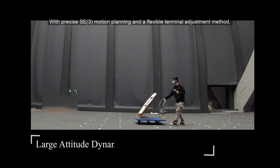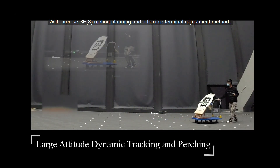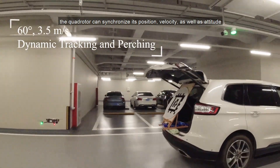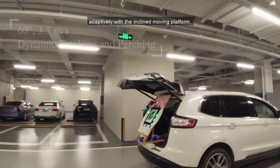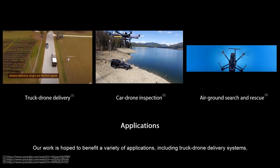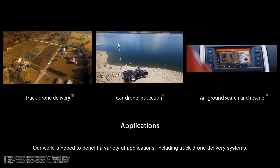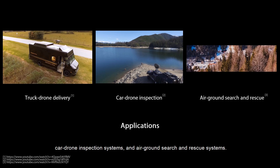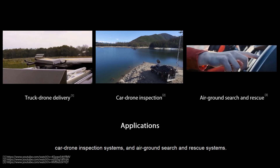With precise SE3 motion planning and a flexible terminal adjustment method, the quadrotor can synchronize its position, velocity, as well as attitude adaptively with the inclined moving platform. Our work is hoped to benefit a variety of applications, including truck drone delivery systems, car drone inspection systems, and air-ground search and rescue systems.